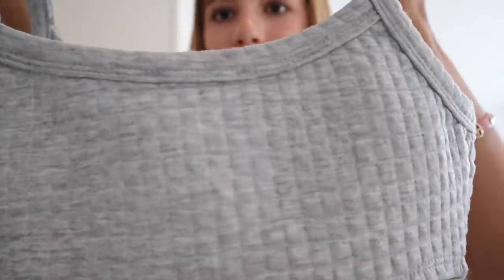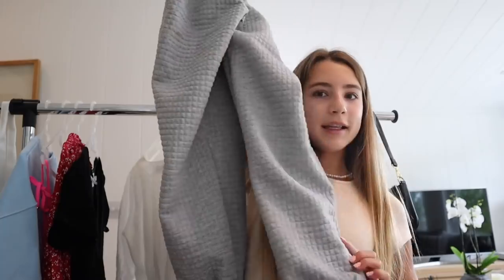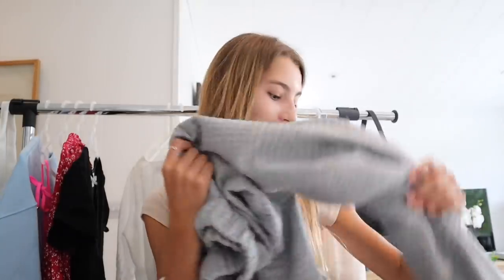Now on to this lounge set. I'm definitely going to be wearing this just lounging around. It is so cute and the material is so good. I love the little waffle detailing — I think that's what it's called. This is the top and these are the sweatpants. You guys will see everything better in the try-on clips.